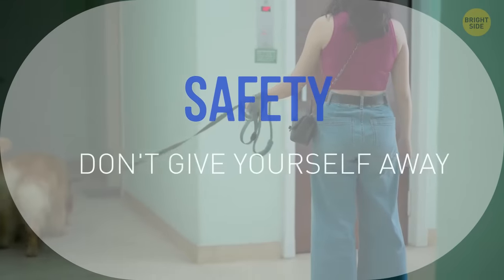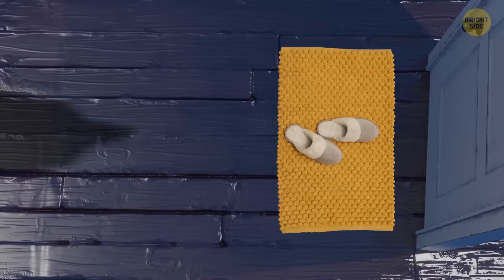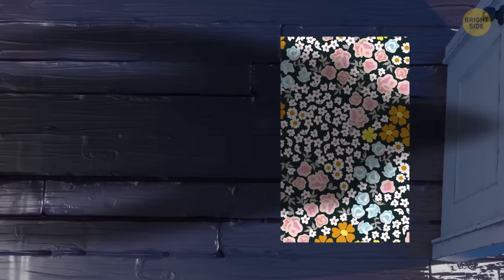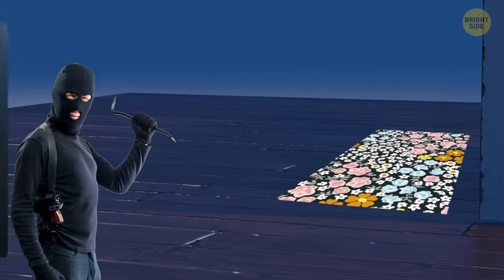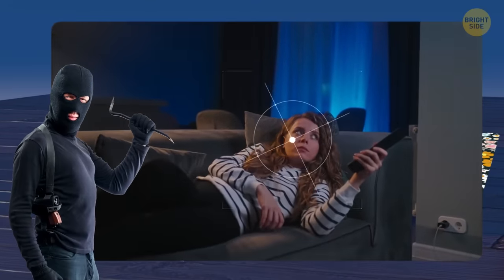When living alone as a woman in a large or small apartment complex, it may not be advisable to display a doormat outside your door that is feminine or cutesy. This could potentially alert individuals involved in criminal activities, such as kidnapping, to the presence of a woman living in the apartment.